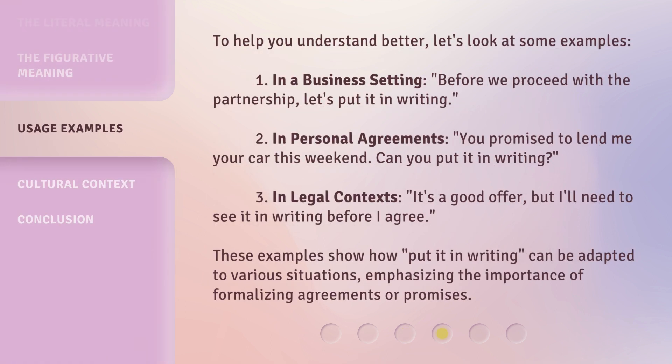To help you understand better, let's look at some examples. 1. In a business setting: 'Before we proceed with the partnership, let's put it in writing.' 2. In personal agreements: 'You promised to lend me your car this weekend. Can you put it in writing?' 3. In legal contexts: 'It's a good offer, but I'll need to see it in writing before I agree.' These examples show how 'put it in writing' can be adapted to various situations, emphasizing the importance of formalizing agreements or promises.